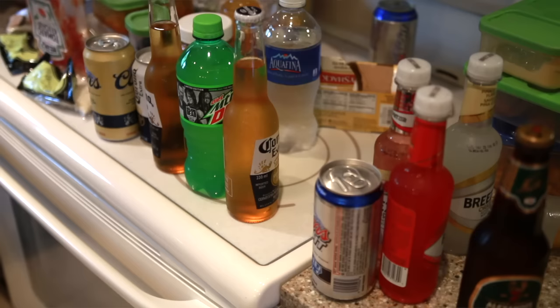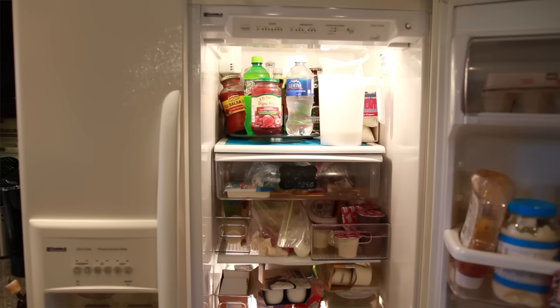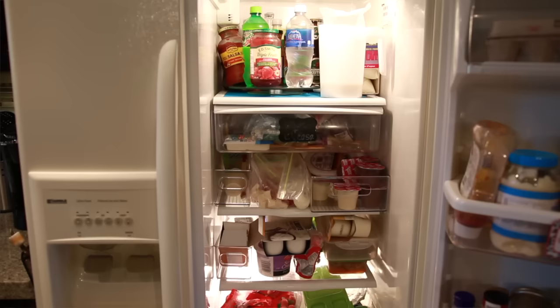Welcome to day five of our 30-day decluttering challenge — today we're tackling the fridge. I'm not just talking about expired food, leftovers we don't know how long have been in there, or moldy cheese. I'm talking about products that even though they're still good, we're not using, we haven't used, we don't like — and it's time to let them go. Throwing away food can sometimes seem wasteful, especially if that food is still good, but holding on to it isn't making it any less wasteful — it's just taking away the space.